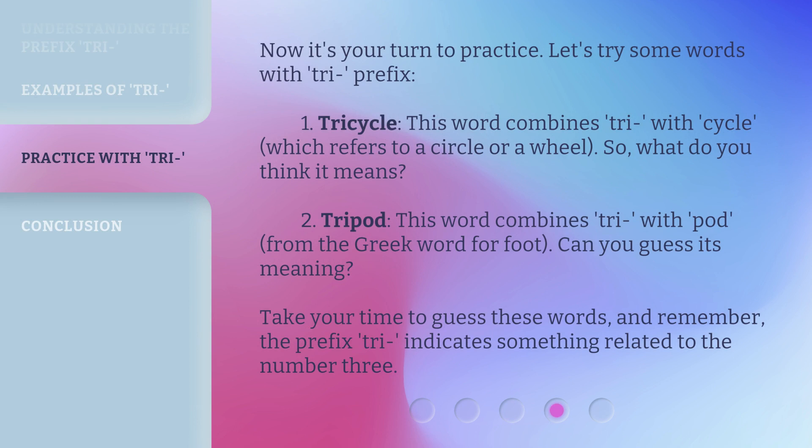Now it's your turn to practice. Let's try some words with the tri prefix. 1. Tricycle — this word combines tri with cycle, which refers to a circle or a wheel. So, what do you think it means? 2. Tricycle. 3. This word combines tri with pod from the Greek word for foot. Can you guess its meaning? Take your time to guess these words. Remember, the prefix tri indicates something related to the number three.